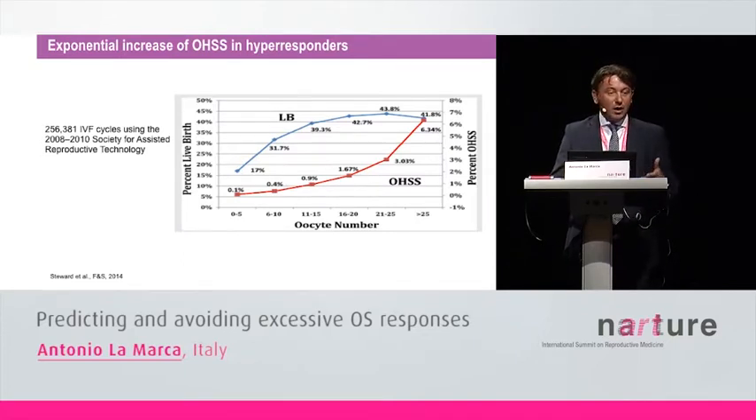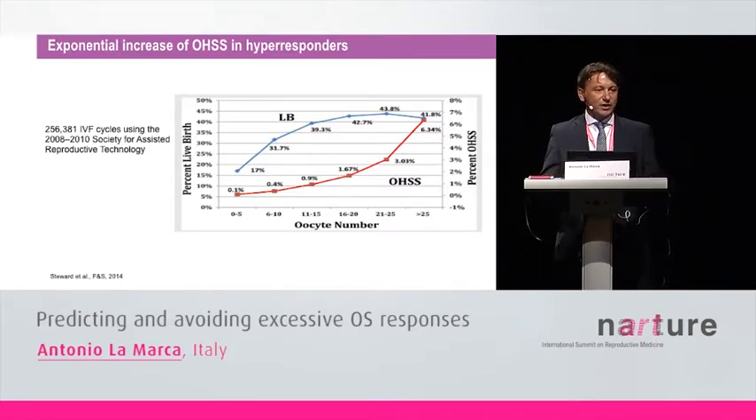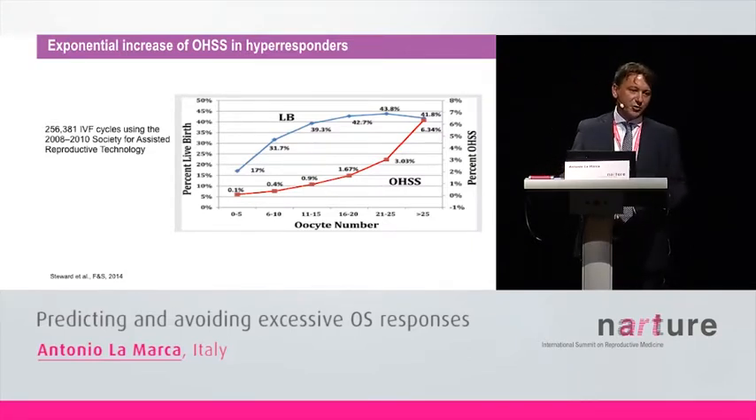In the same paper, authors could confirm that hyper-response is associated with a relative decrease in the chance of success following IVF. I like this figure because you can find two reasons why we don't want hyper-response in our IVF patients: the great risk of OHSS and also the relative decrease in live birth rate.